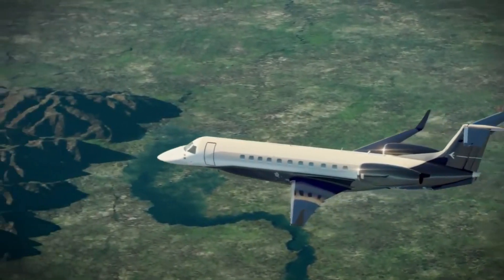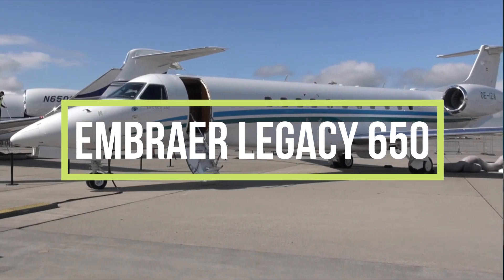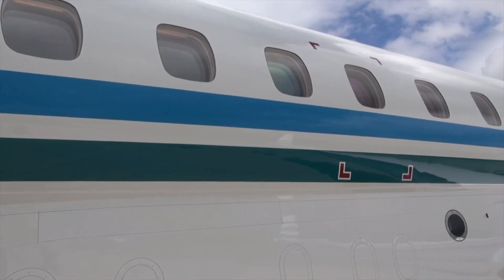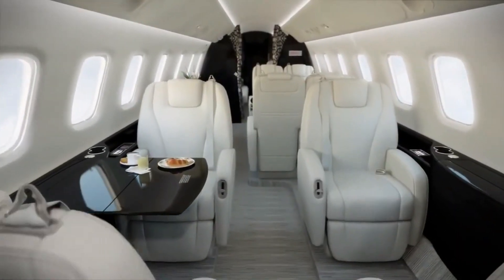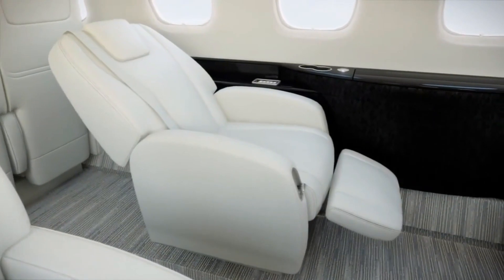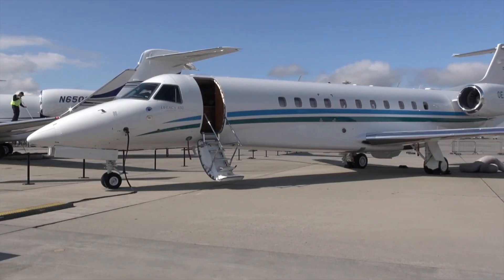Another impressive private jet from Embraer is the Embraer Legacy 650 private jet. This jet defines class, elegance, and performance. One of its enhanced features includes the spacious cabin that offers enough headroom and legroom for passengers. It also boasts an advanced cockpit with the latest avionics system for passenger safety.